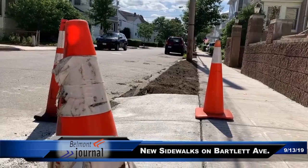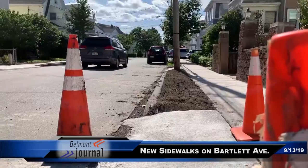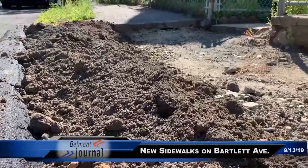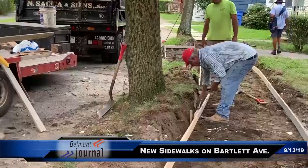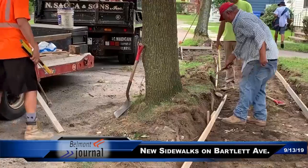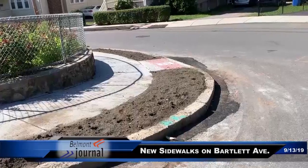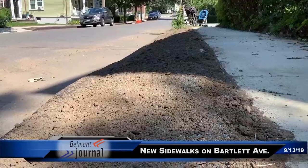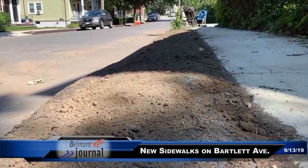I couldn't be more pleased with the way that Bartlett Avenue came out. I think we really hit the goal here — brand new concrete sidewalk, which improves pedestrian mobility. We added sidewalk in sections where sidewalk had not previously existed, and so from a mobility and continuity point of view, we've improved that pedestrian experience along Bartlett Avenue.